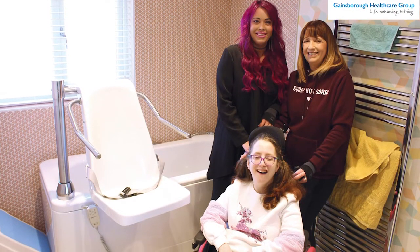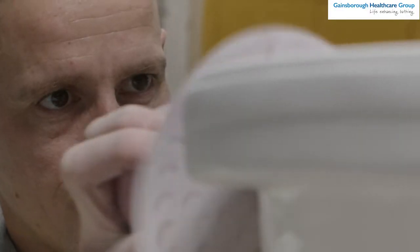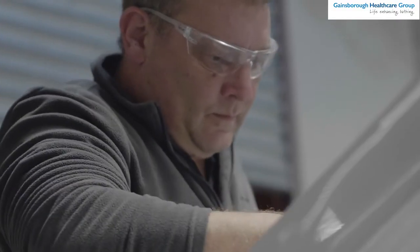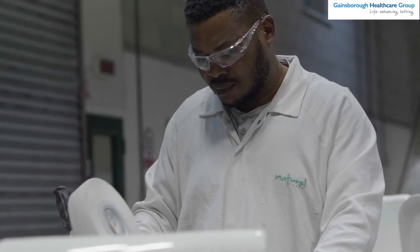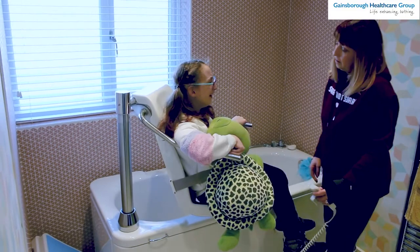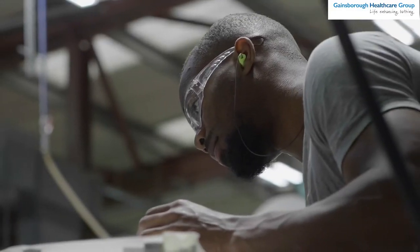At Gainsborough Healthcare Group, we always have the bather in focus. Nothing we do is not centred around the bather, and that is the mindset everyone who works for Gainsborough Healthcare Group has. We are not just building a bath — we are actually delivering life-enhancing bathing, which means that people who aren't able to do what most people take for granted, namely the dignity of personal hygiene, is all of a sudden possible when you have a solution from Gainsborough Healthcare Group. And we're quite humble about that, but that's our reason to be. Manifesting and reinforcing our market leader position requires that we team up with market-leading technology providers like BioCoat.